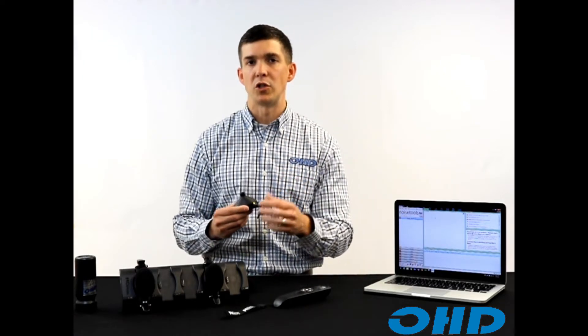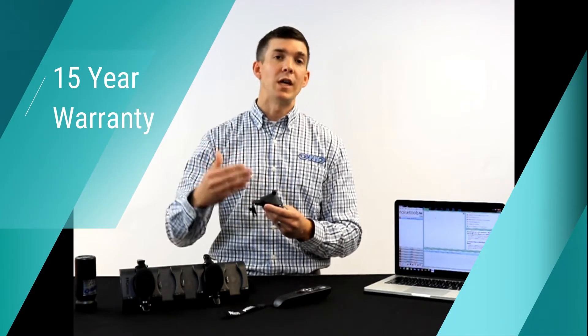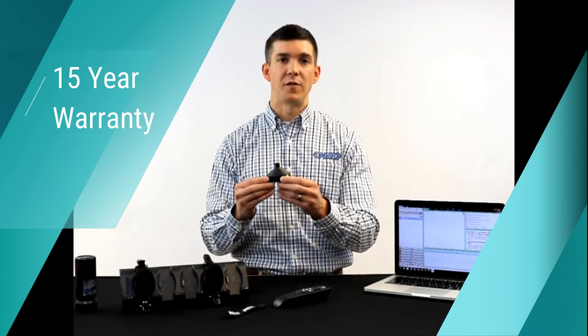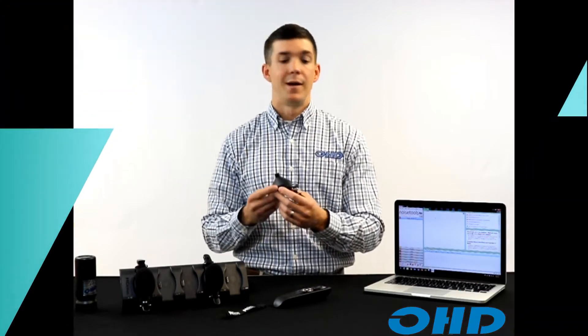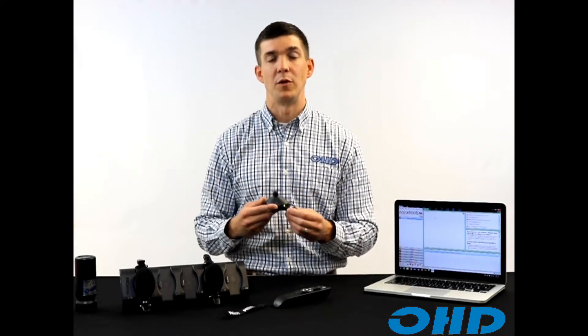The Dose Badge 5 also features a 15-year warranty — another feature that often doesn't get covered in demonstrations. Because of the durability, the Dose Badge has a 15-year warranty as long as dosimeters are calibrated through OHD. Each year when you calibrate your Dose Badge 5 at OHD, we extend the warranty out another year up to 15 years. This is industry-leading, and we're confident in the 15-year warranty because we're confident in this dosimeter's durability no matter your method of testing — whether you're in the steel industry or the cement mixing industry.